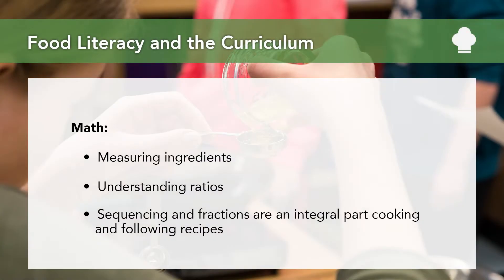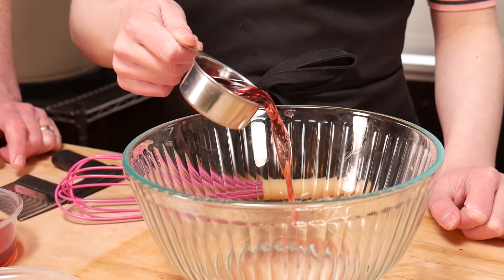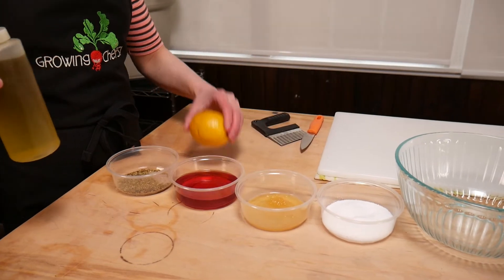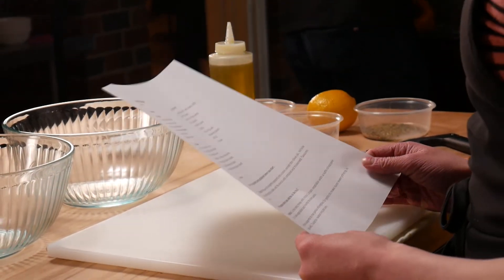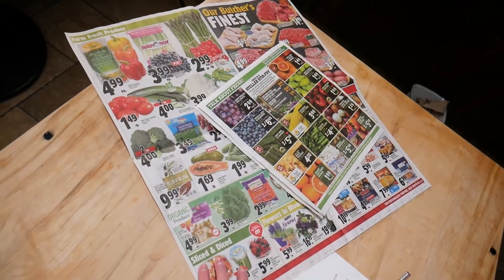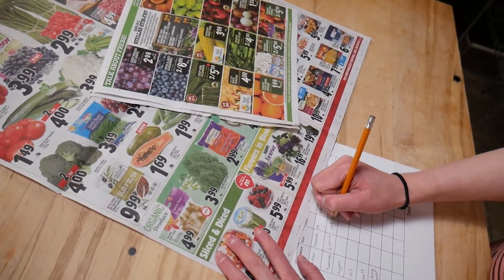In math, measuring ingredients, understanding ratios, sequencing, and fractions are such a big part of what cooking and following a recipe actually is. Baking of any kind requires precise measurements — you often have to convert measurements to pounds versus ounces, cups versus liters — and all of this is needed to develop food and cooking skills. Adjusting, calculating portion sizes, scaling, multiplying, and dividing recipes helps to build self-confidence and is essential in making good food decisions. Food budgeting for at home, or menu costing if using a restaurant example, not only develops food skills but builds confidence and self-efficacy as well.